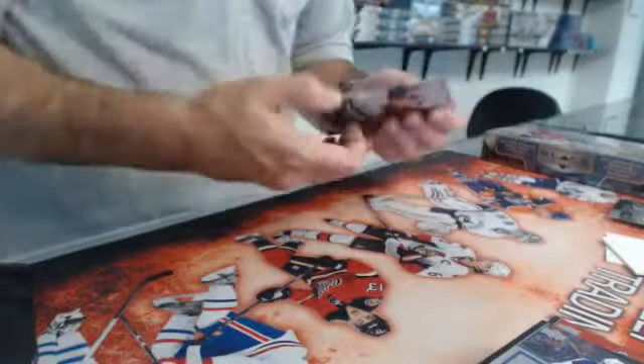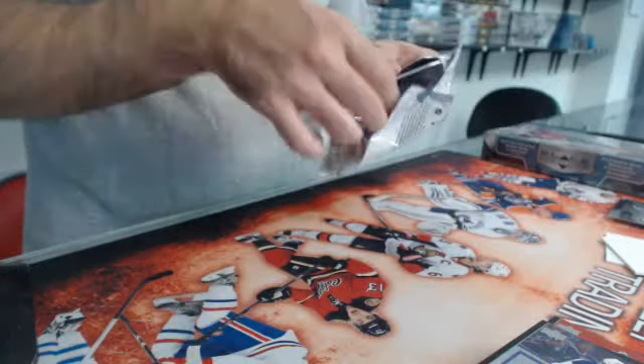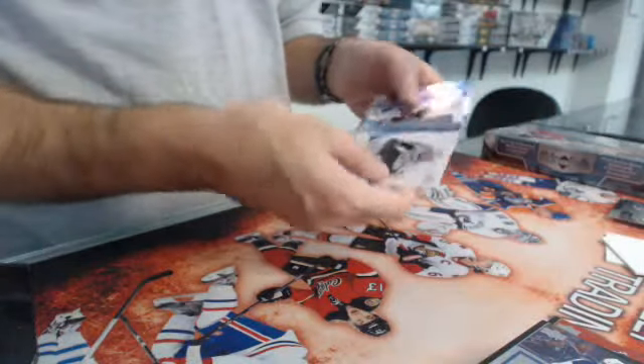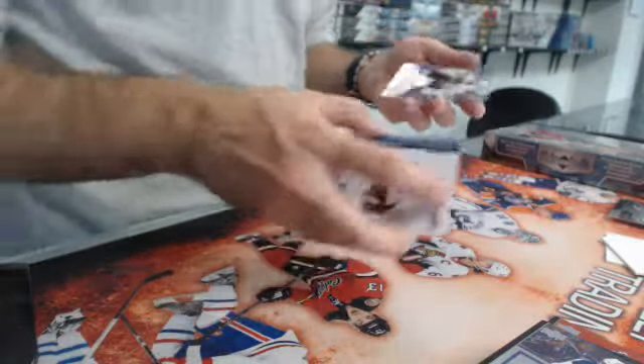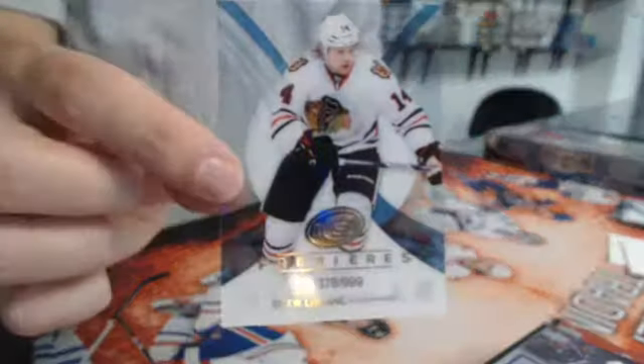Here we go, bonus pack — not expecting much, but who knows. And a Drew Leblanc out of 9.99 for the Hawks.